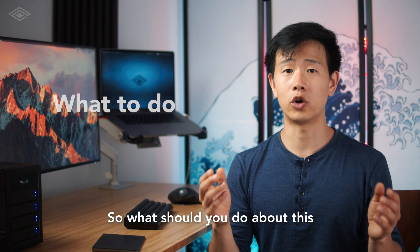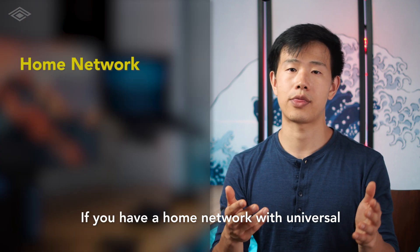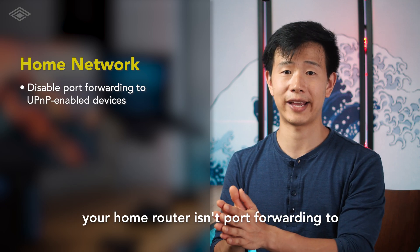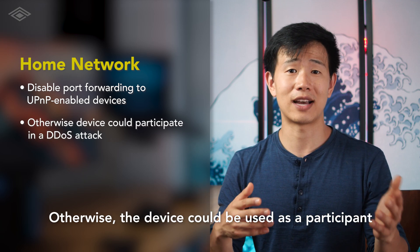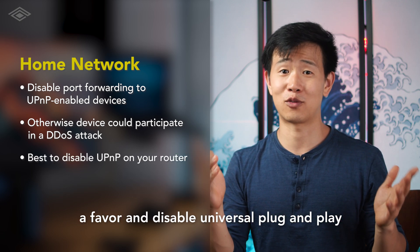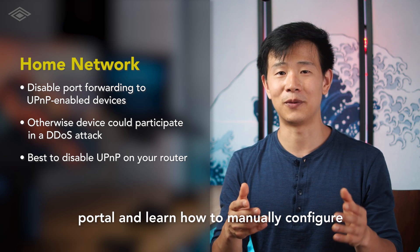So what should you do about this in the meantime? If you have a home network with Universal Plug-and-Play enabled on devices, make sure your home router isn't port-forwarding to them so they aren't exposed to the internet. Otherwise, the device could be used as a participant in DDoS attacks.